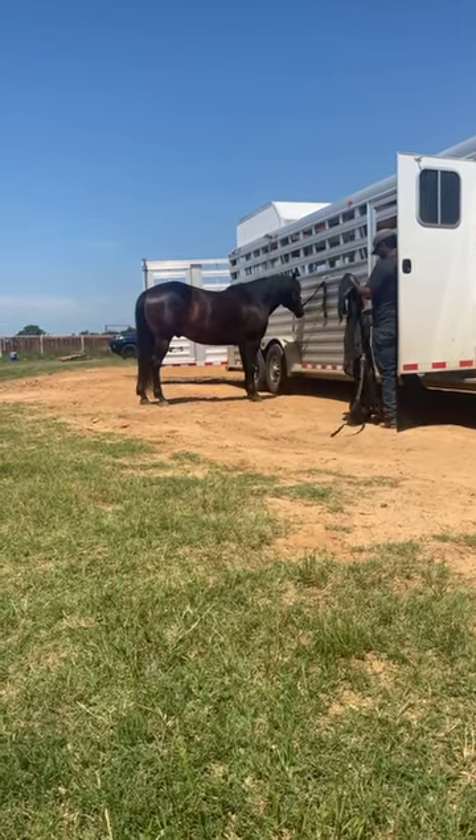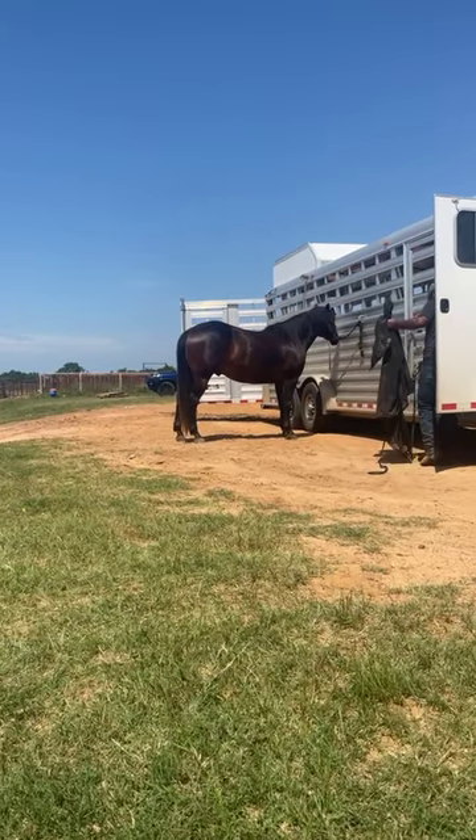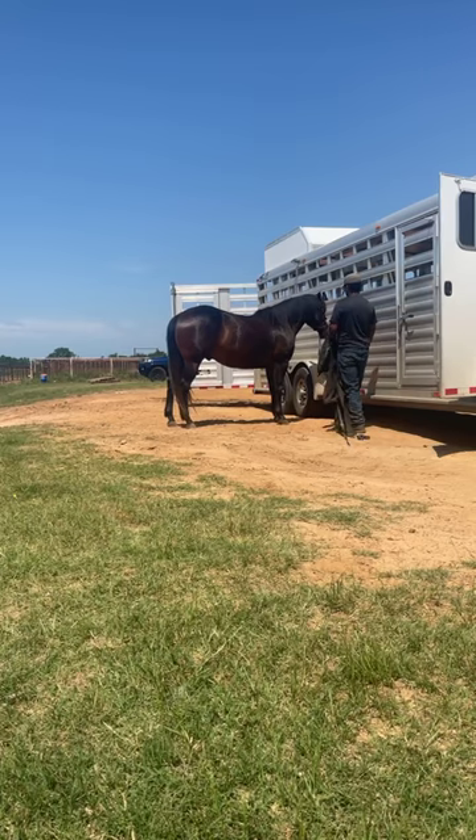We've never had any issues with him. Him and Lena get to playing pretty hard out there in the arena and he's got a little bite mark on him from that, but nothing serious.